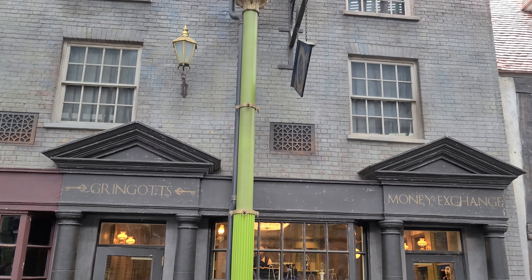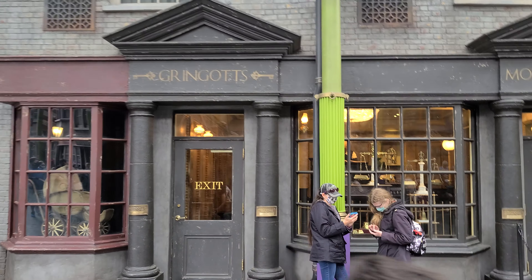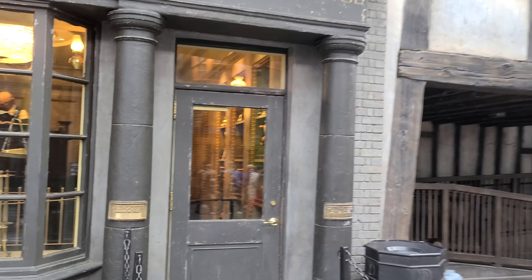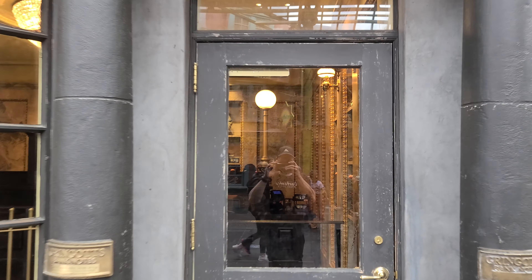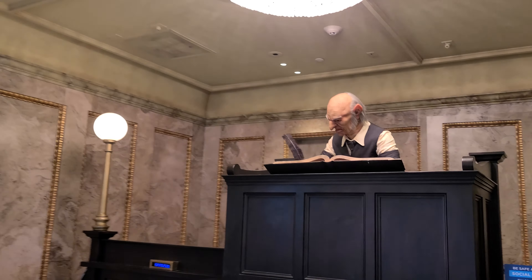All right, so here in Diagon Alley is Gringotts Money Exchange. Here you can go and swap out your money for Harry Potter money. I'm not a Harry Potter fan, but here you can see a goblin.